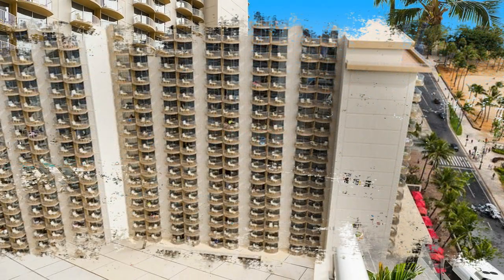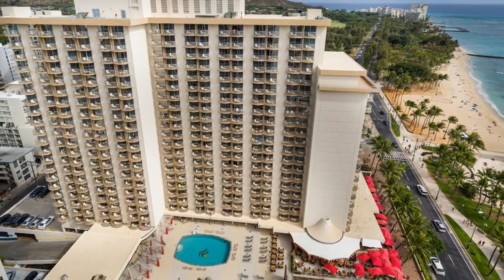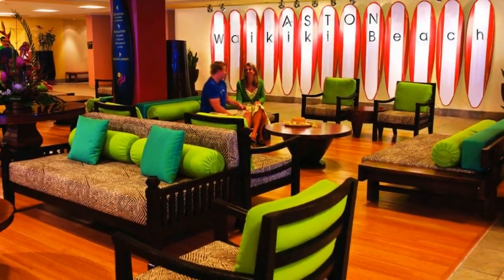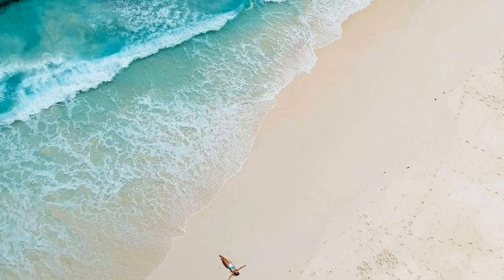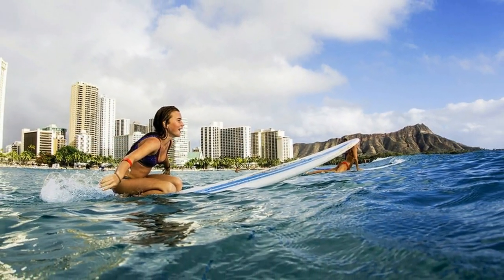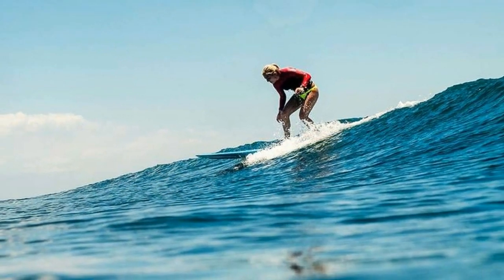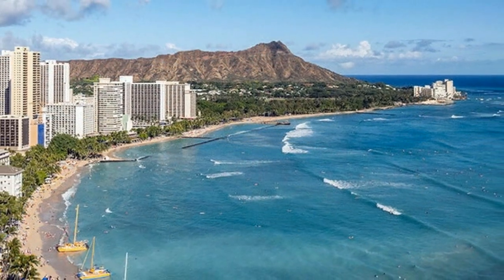There is a heated outdoor pool where you can relax in the sun. Guests receive access to the fitness center, making it easy to stay in shape while you travel. Kids can have fun with in-room video games. Ask for a room with a private balcony so you can enjoy the views and ocean breezes. Accommodations include a mini refrigerator, 32-inch flat screen cable TV, and daily maid service.